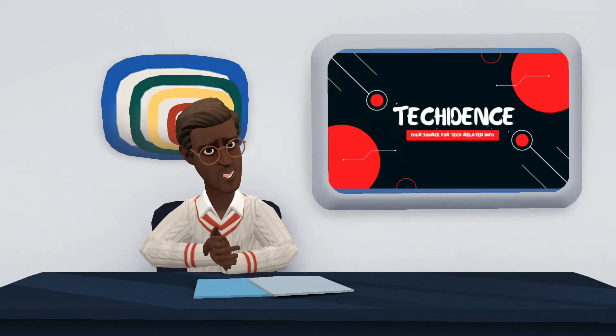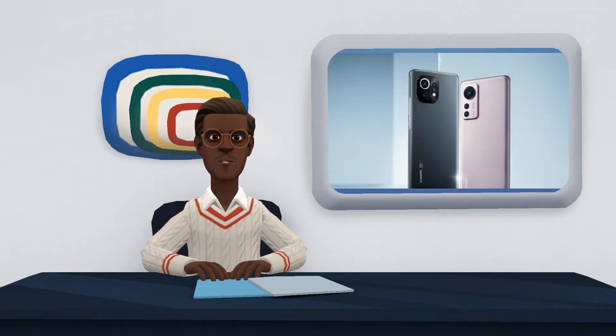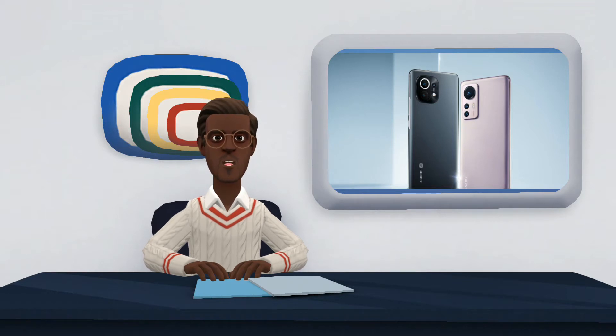Hi there. Welcome to my YouTube channel. In this video, I will be comparing Xiaomi Mi 11 and Xiaomi 12.